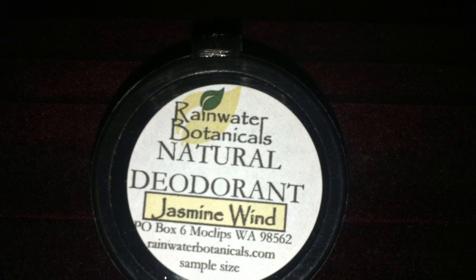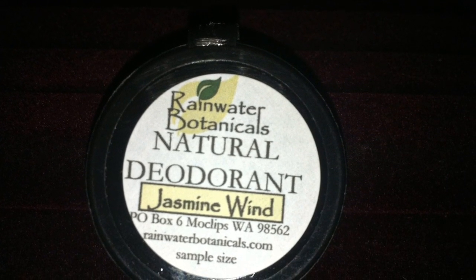This is a natural deodorant in the scent Jasmine Wind. I usually don't like floral scents but this isn't too overwhelming.